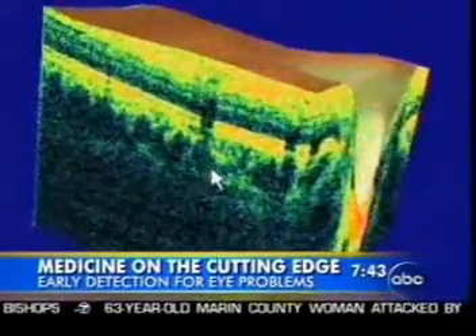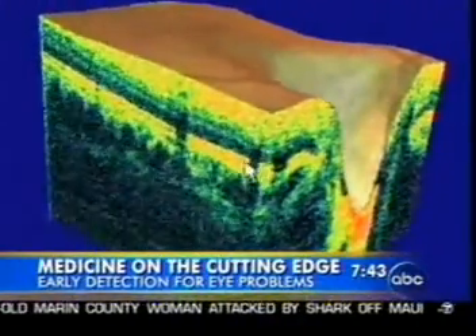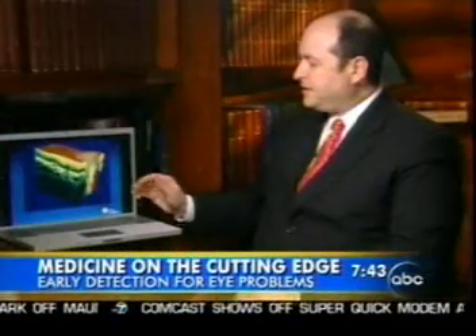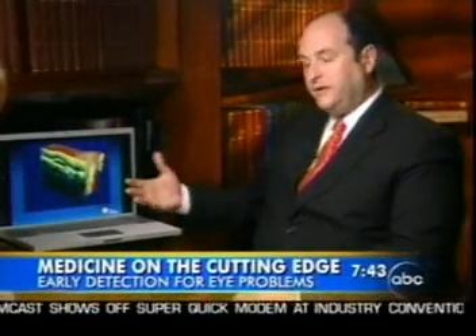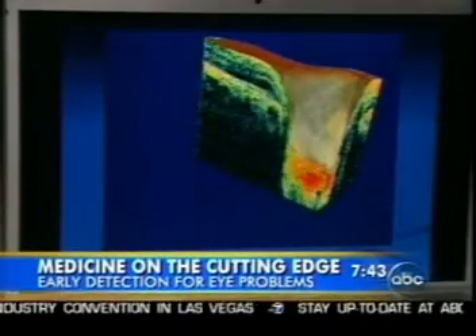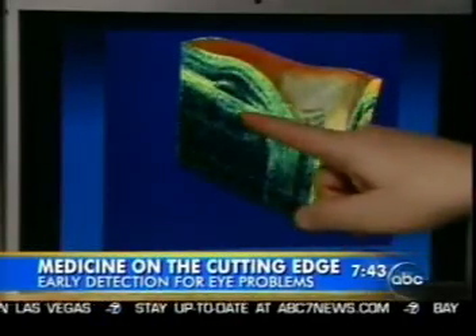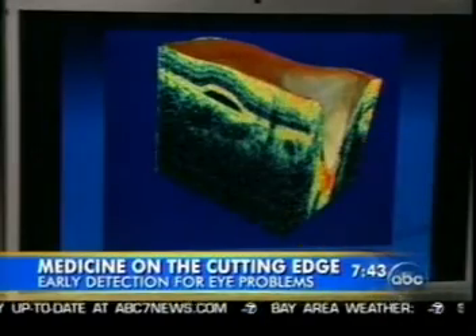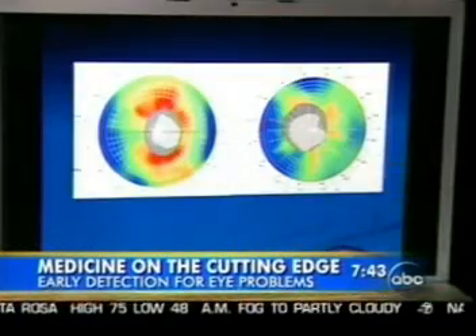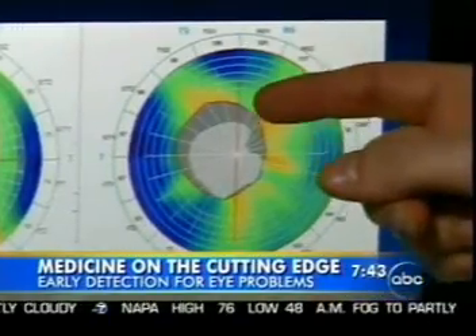This is somebody who has fluid underneath the retina — that humped-up area is a blister of fluid underneath the retina, and that would affect the person's vision. Now this is a map that shows where there's normal healthy tissue in a healthy eye. This is an eye with glaucoma, and you can see that there's not as much of that bright coloring.